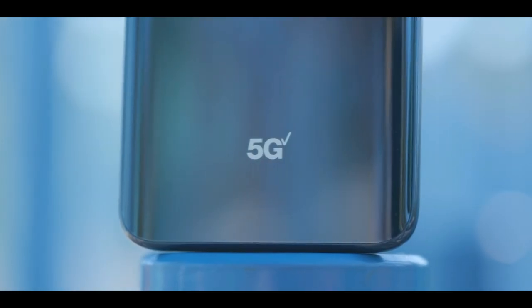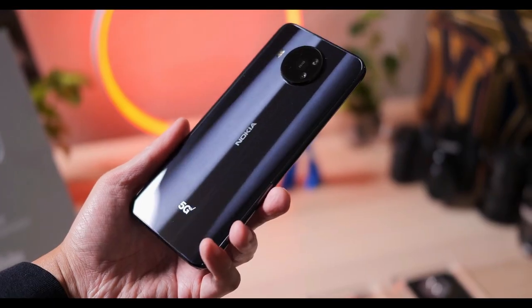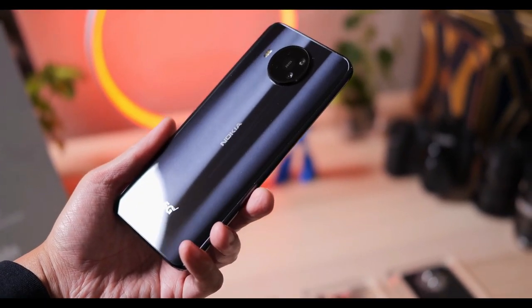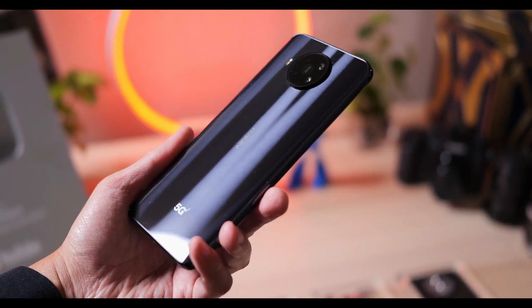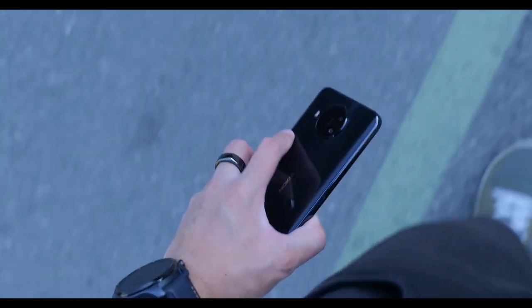The Nokia 8V 5G UW is one of the biggest phones in the market. The design is nice enough and it's comfortable in hands. You can also see a headphone jack. There's a Google Assistant button on the left side of the phone that can summon the virtual assistant.